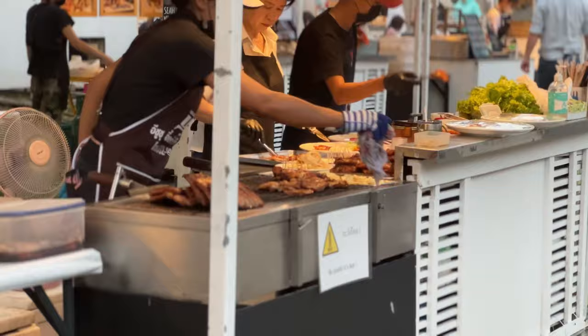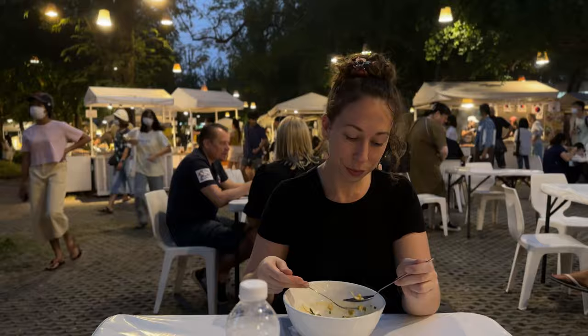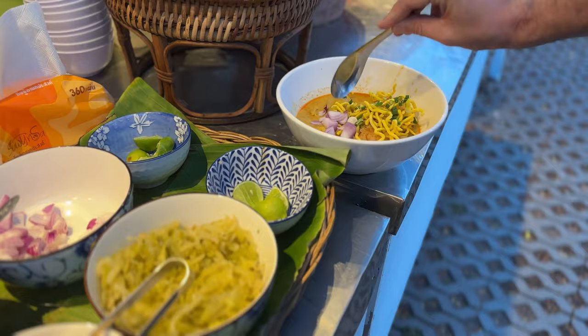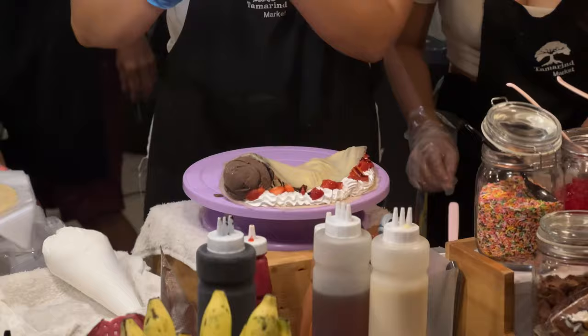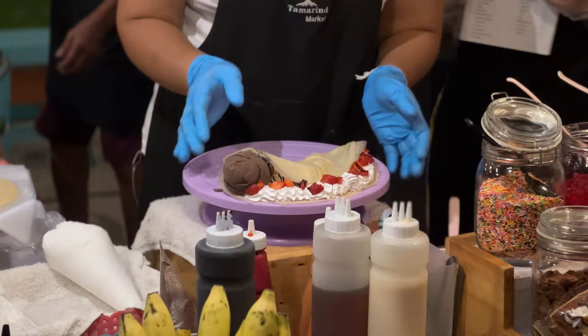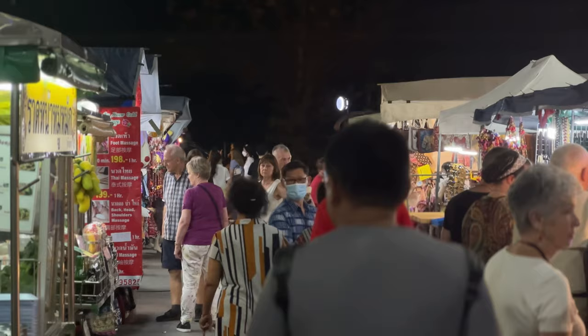After exploring the top three markets of Hua Hin I can confidently say it's a must-visit for everyone traveling here. The markets offer an unforgettable experience — from unique handmade crafts to delicious street food, there is something for everyone. The Cicada Market is great for art lovers, the Tamarind Market is perfect for food enthusiasts, and the night market is a lively spot for those who want to experience the nightlife of Hua Hin.